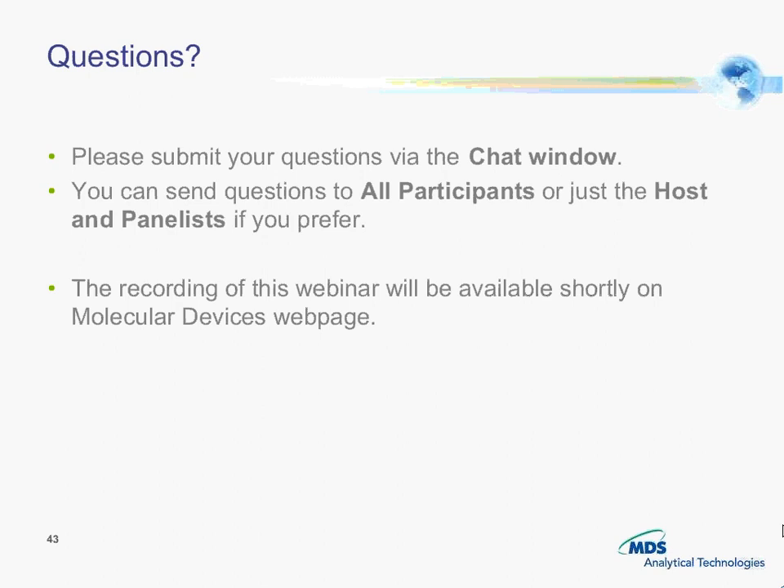I think that concludes our questions. If you had any other questions that we did not get to, please feel free to email us or check with your local sales rep. We'll be happy to provide you with a sample kit. Thank you very much to Eugene and Luke for sharing their data with us today. Thank you everyone for joining us, and we look forward to hearing your thoughts on the Calcium 5 kit.